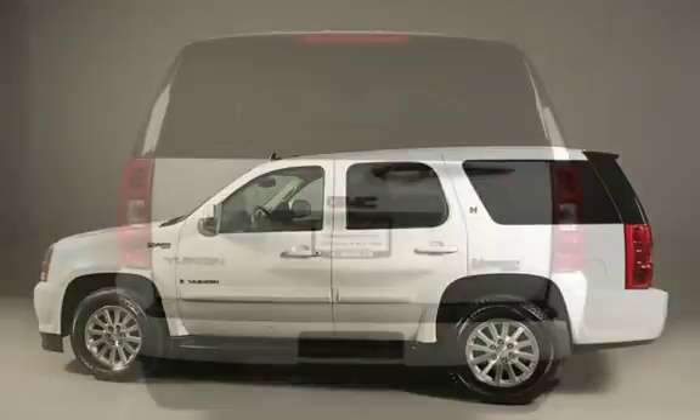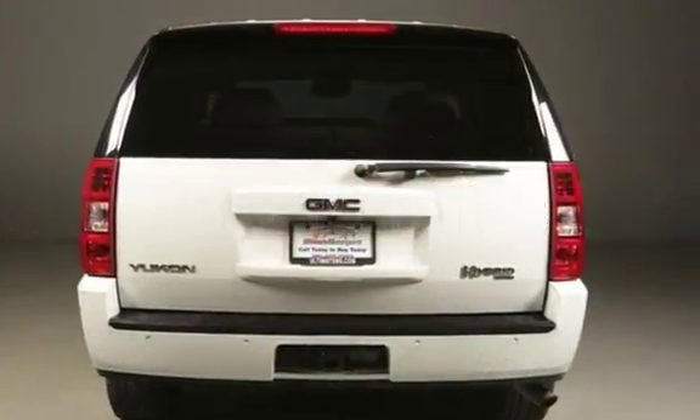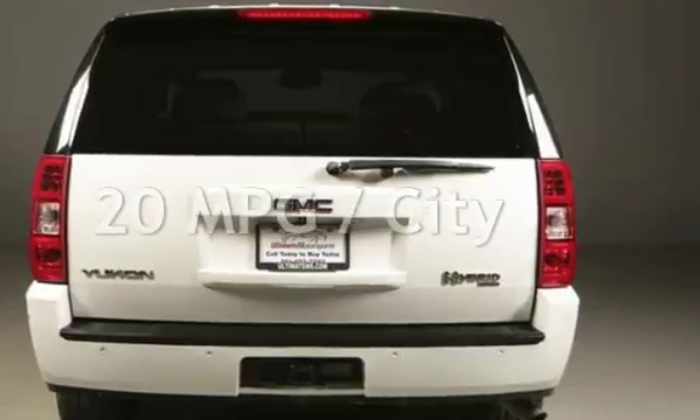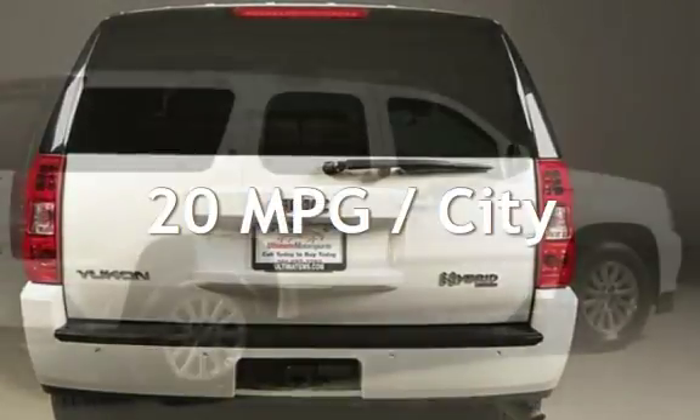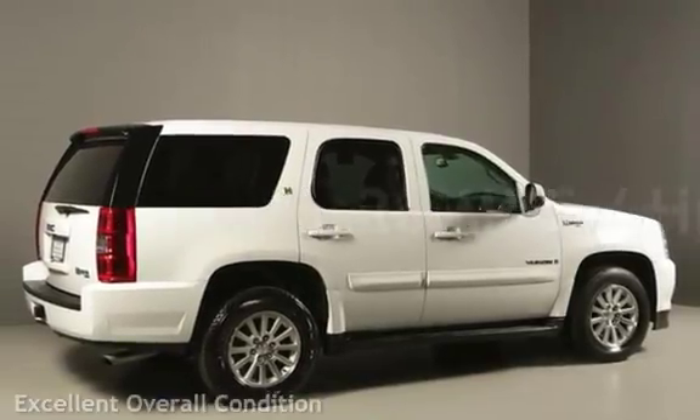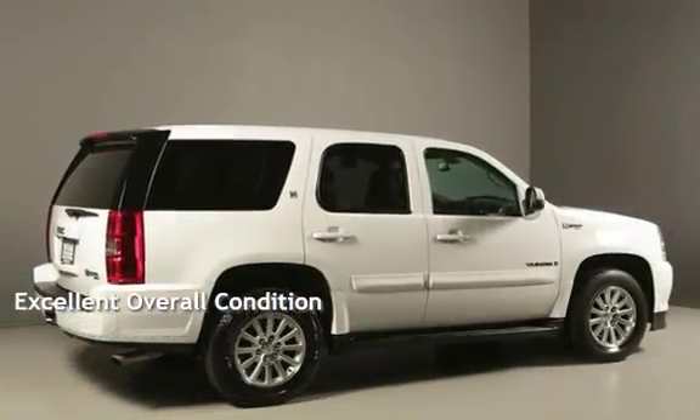This GMC has less than 94,000 miles on the odometer. Estimated fuel economy for this vehicle is 20 miles per gallon in the city and 20 miles per gallon on the highway. This vehicle is in excellent overall condition.